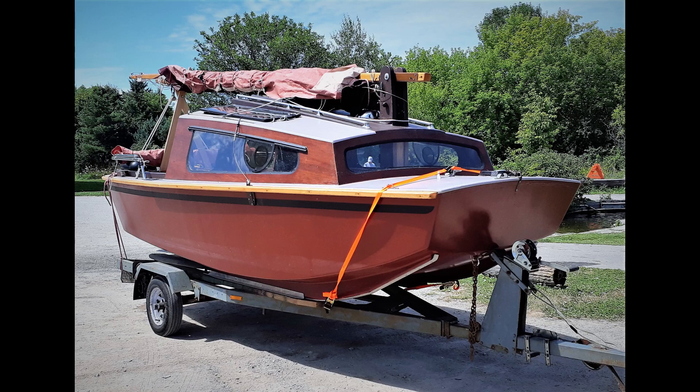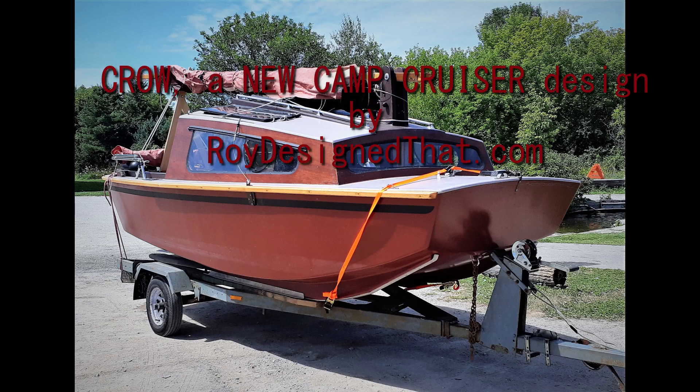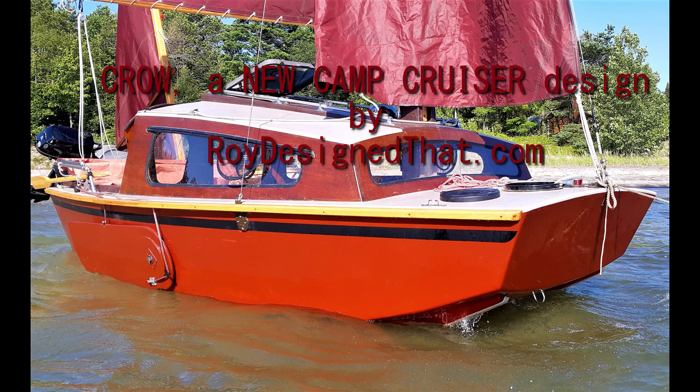Crow is a new trailerable camp cruiser design. Check her out — she moves along quite nicely and she's very stable and extremely comfortable.